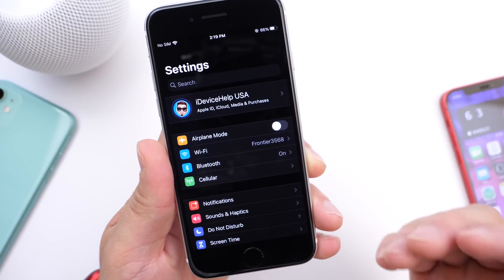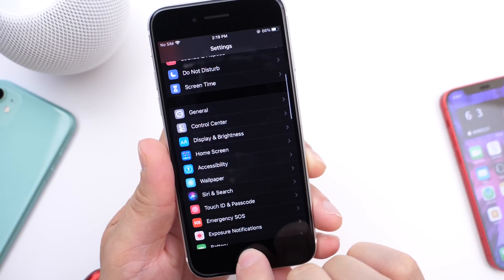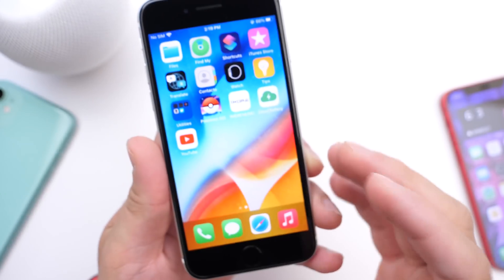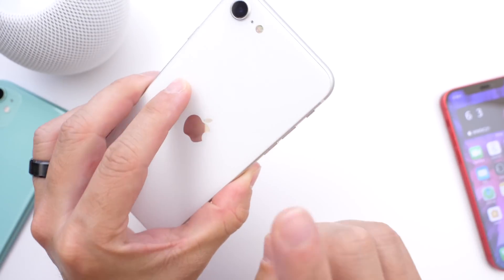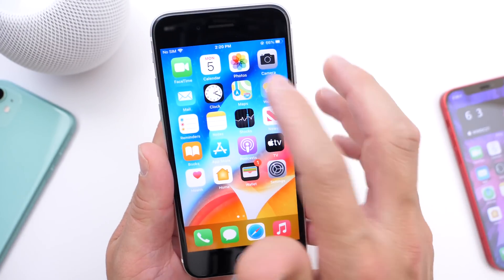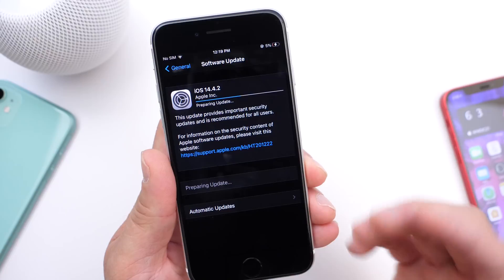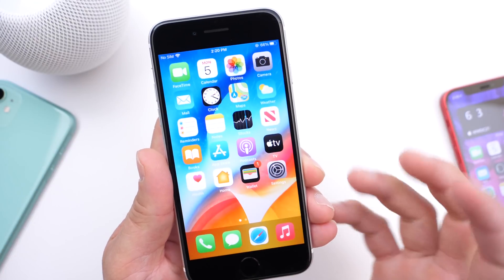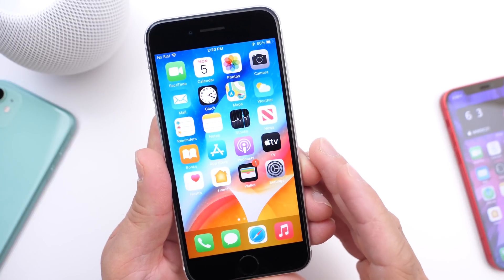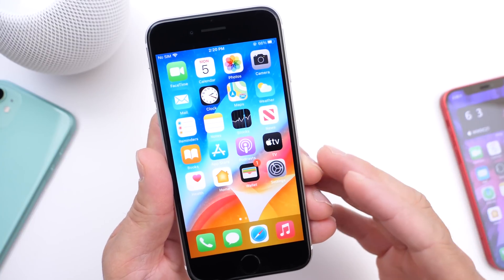In my personal experience, iOS 14.4.2 has been an excellent update. I've been using it daily for games, YouTube videos, and normal tasks, and the iPhone SE second generation is performing like a champ — no issues, no hiccups. If you haven't updated yet, you should definitely do so; it will make your device more secure and it's a solid update overall. Although some users have reported battery drainage issues, I haven't seen a widespread report of this.